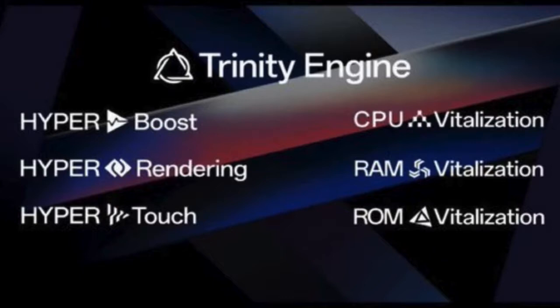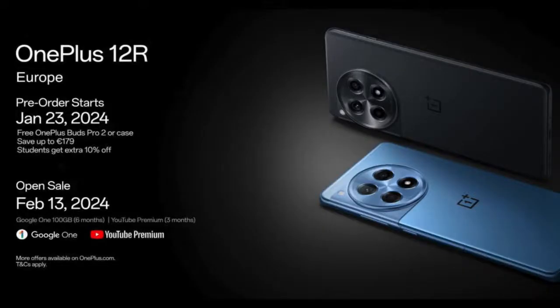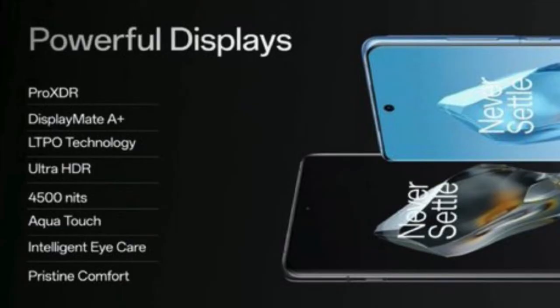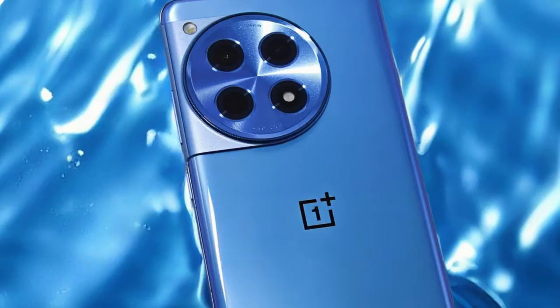Color Variants and Price. The OnePlus 12R will be available in two captivating colors: Iron Gray and Cool Blue. The device is priced at €699, reflecting its premium features and cutting-edge technology. In conclusion, the OnePlus 12R emerges as a flagship contender, combining top-notch specifications, innovative features, and a design that exudes sophistication. Tech enthusiasts and consumers alike eagerly await the opportunity to experience the next level of OnePlus excellence with the OnePlus 12R.